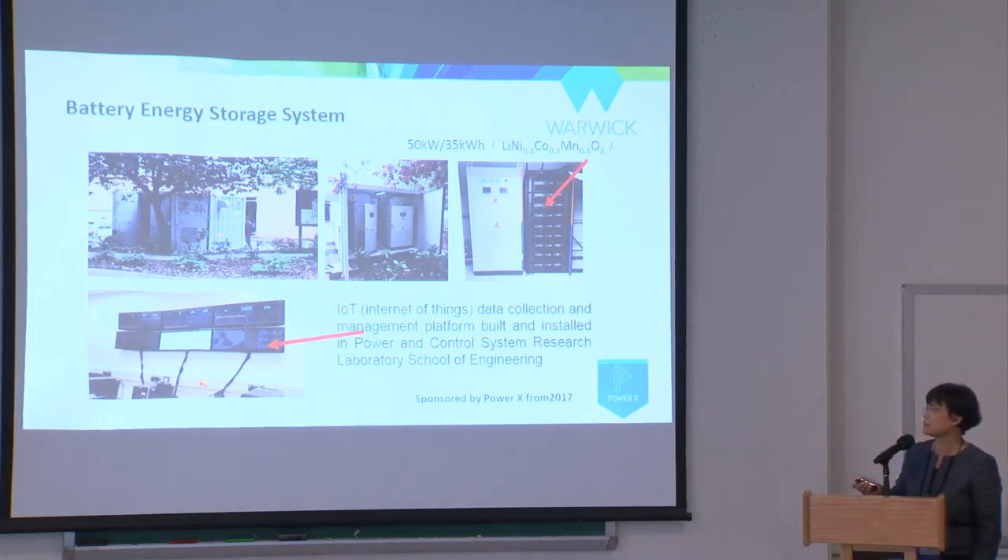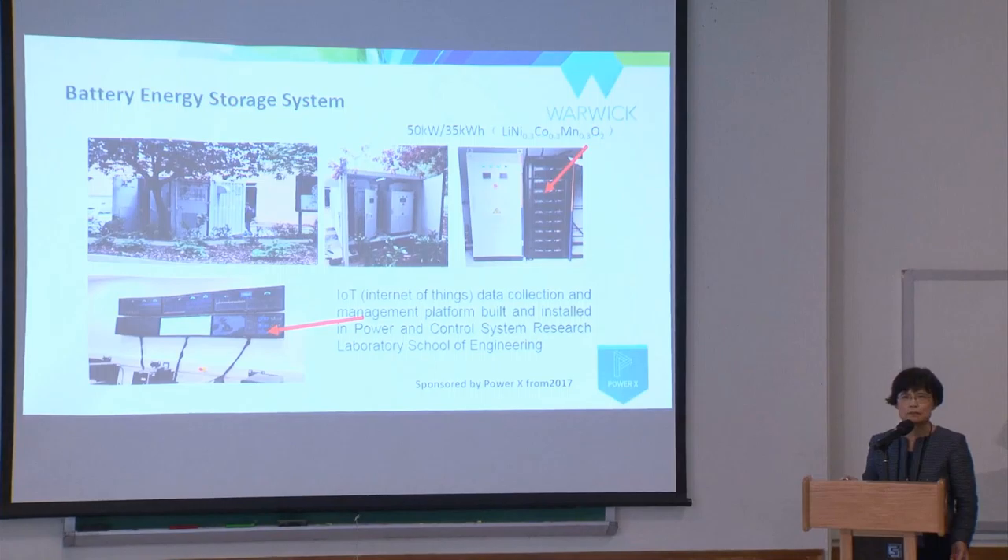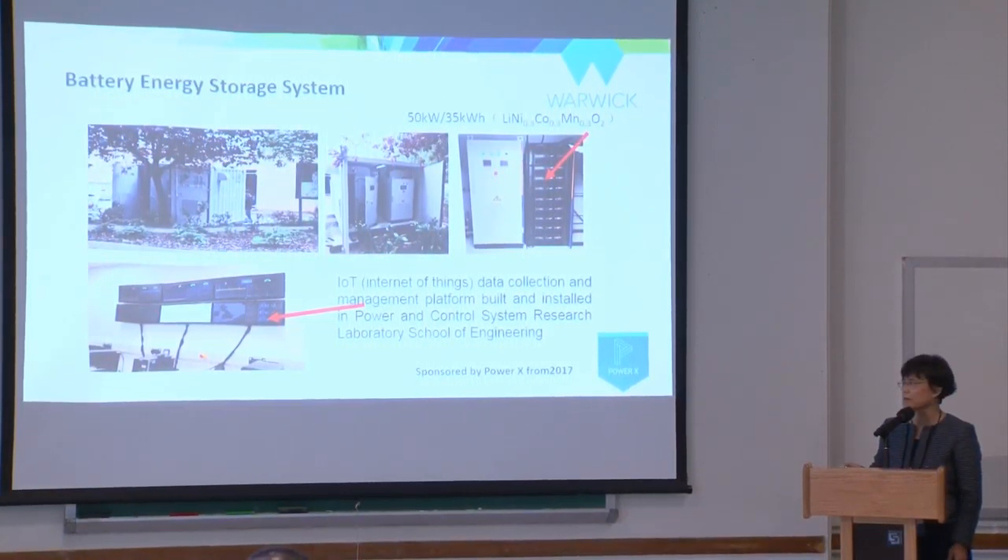We connected this battery storage with the sports center and then upgraded the energy system and data acquisition system, building an internet connection platform. We can now display the local energy system across all the university — CHP generation, electricity load, heat load, storage, solar generation — and also bring in the electricity market real-time price and weather conditions onto the campus.